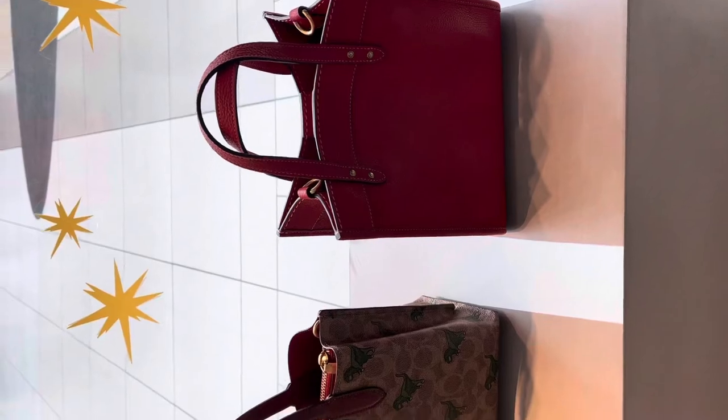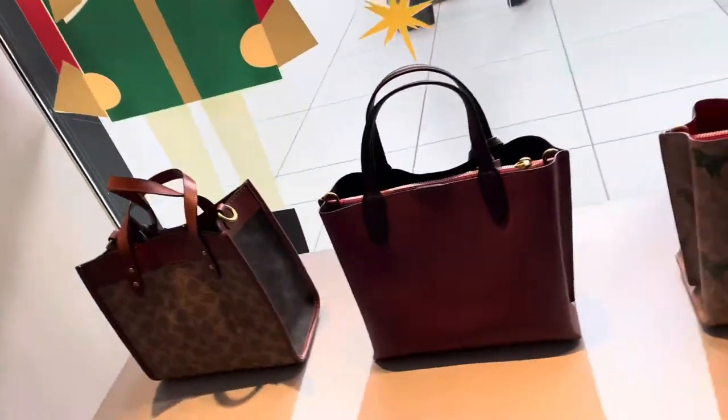Hi guys, I'm here at Coach today, picking up something from them. These are the bags from Coach — these are the tote bags.